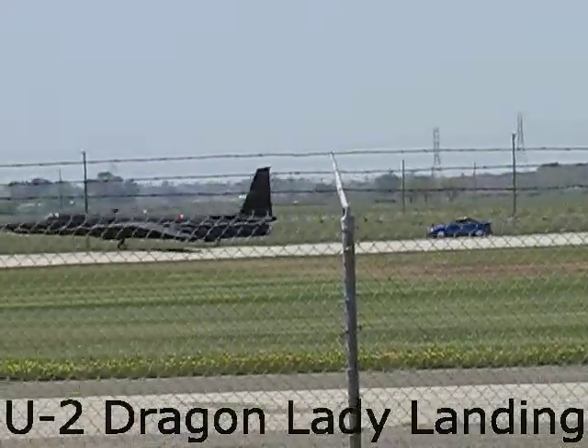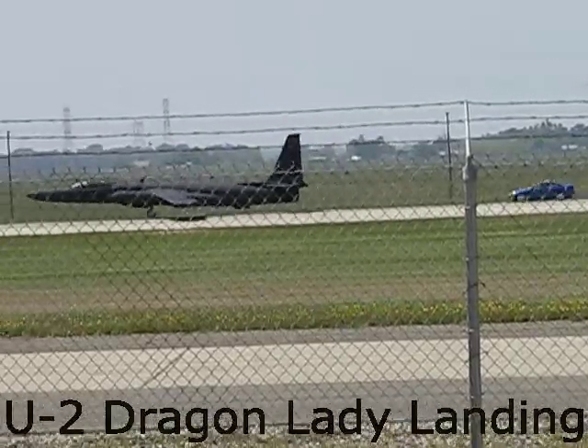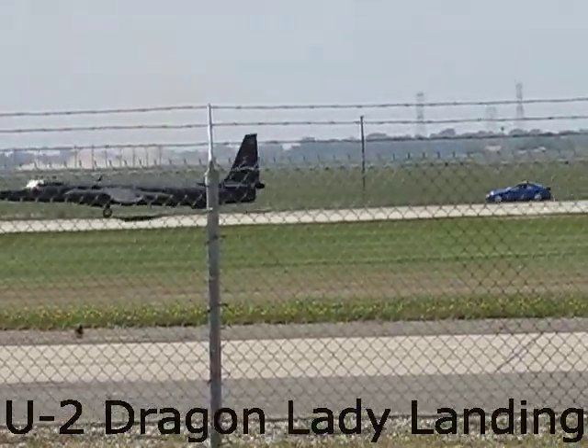Easy on the brakes. He's about 3,000 feet down the runway. As you can see, it does not take very much runway to put a U-2 down. We could actually get it, if we had to, we could stop at under 1,600 feet of runway.